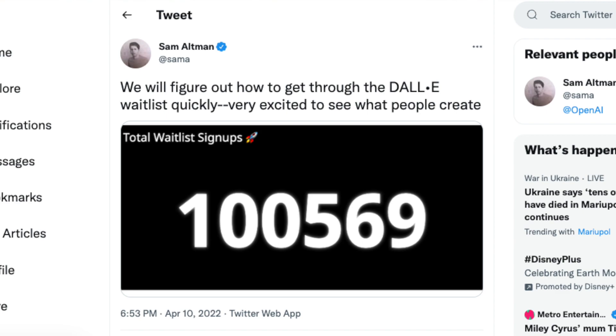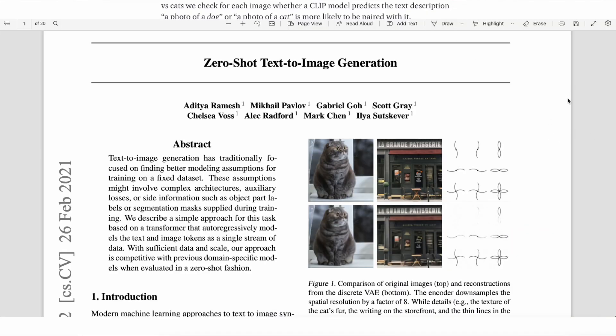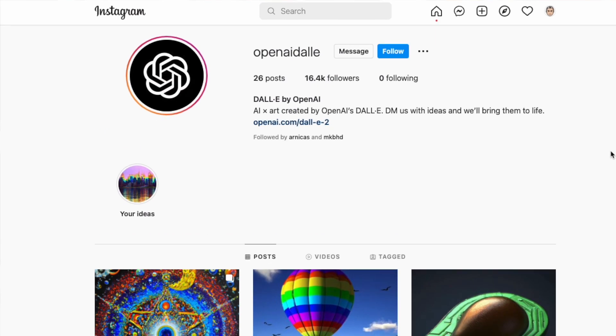We'll see how long it takes to get off the waitlist, but the technology is truly amazing. If you want to follow the DALL-E project on Instagram, they have their own account where they're posting some of their more creative versions of the art being generated. A lot of the original work for DALL-E came from their paper in 2021, where they really dove into how you could use generative pre-training on images, not just text.